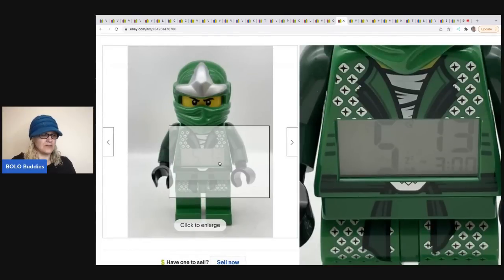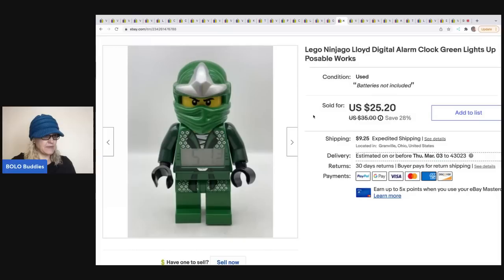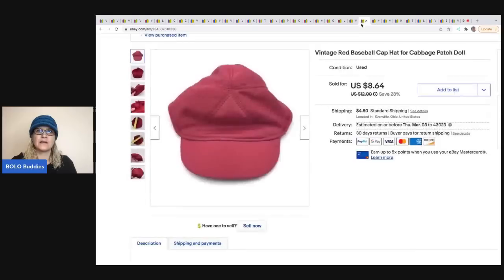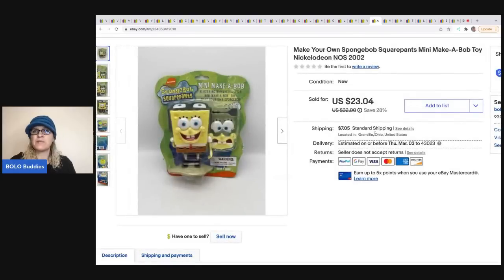This is a clock — right here on its belly it's all lit up. I got it for a dollar and sold it for $25.20; the buyer was all in for $34.45, and it went internationally. Next is a Cabbage Patch Kids designer little outfit from an estate sale — cost one dollar. The buyer paid $19, all in for $25.80. Here's another outfit from the same estate sale — cost about 50 cents — sold for $8.64, all in for $14.19.